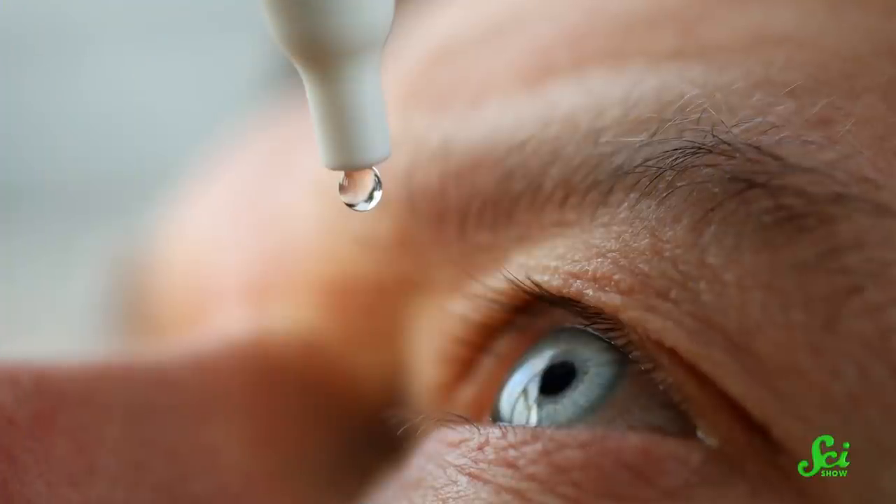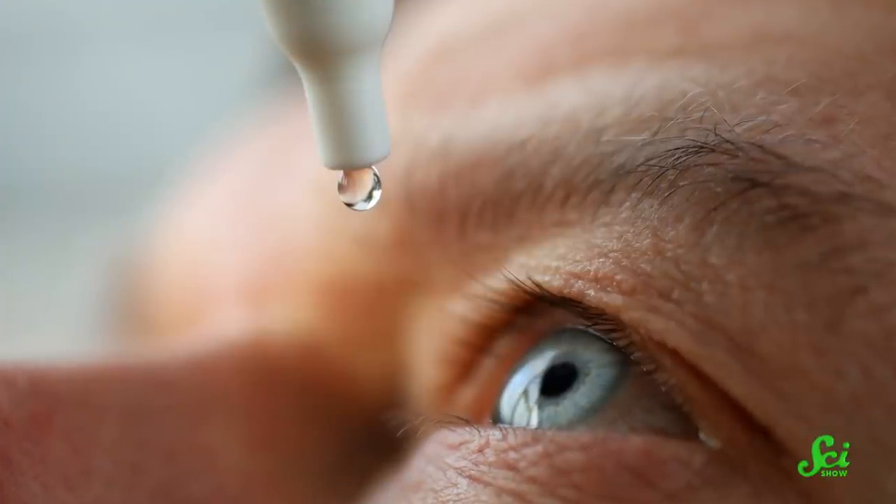But now there is a new tool in that kit, and it takes on a surprising form — eye drops. But how can a dollop of liquid improve your vision? Well, it's all thanks to some simple optics.